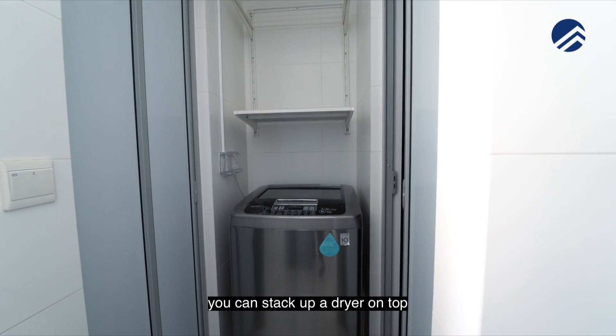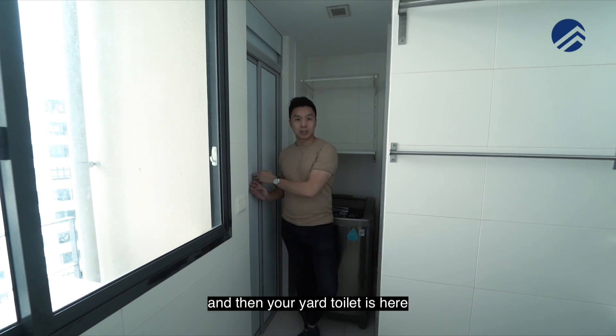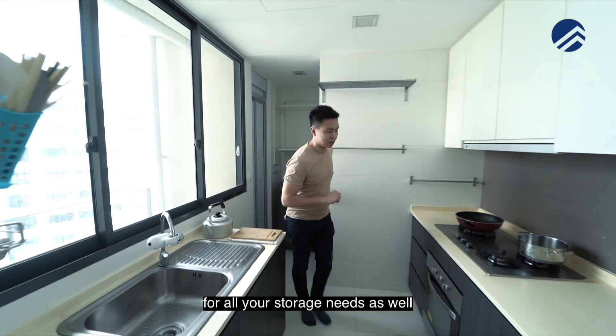This is the yard space for your washer, and you can stack a dryer on top. Your utility room is right here and your yard toilet is here as well. It's very convenient, and the utility room is very usable for all your storage needs.